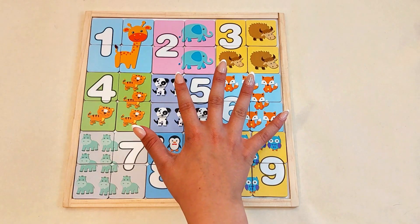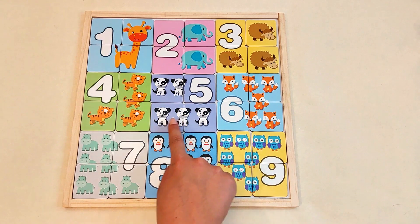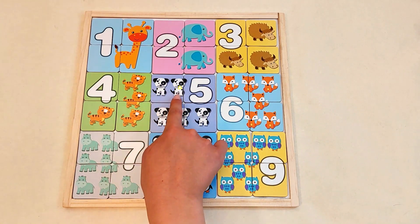Number five. One, two, three, four, five little dogs.